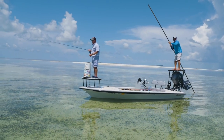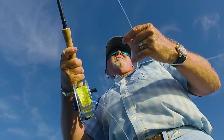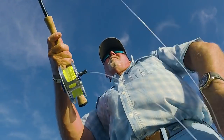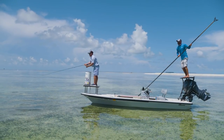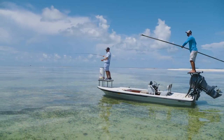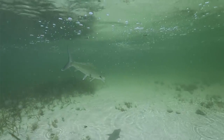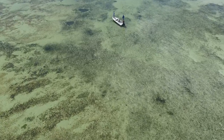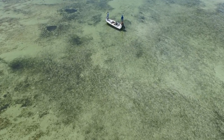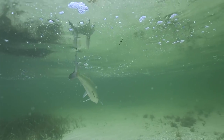Rick, I got a fish right there at eleven o'clock. See him? Go ahead. One more. Perfect. Now let it drop for a second — wait. Strip, strip — got him. Good job, buddy. There he is. Coming back this way a little bit. Now he goes, now he's taking off. Waiting for him to wake up.